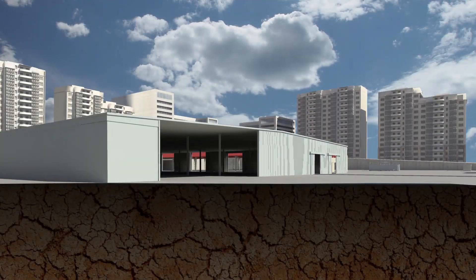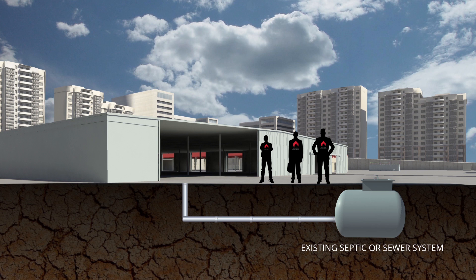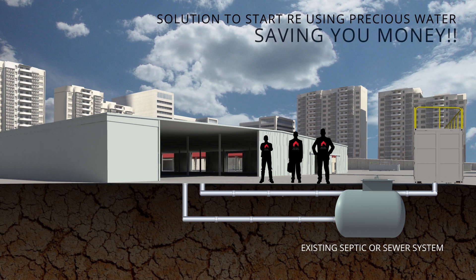If your facility has an existing septic or sewer system, our design team at Red Sea Housing have the capability to survey your existing setup and re-engineer it to incorporate our Red Sea Housing MBR STP, offering you a retrofit solution to start reusing precious water and saving you money.